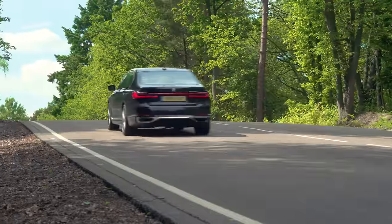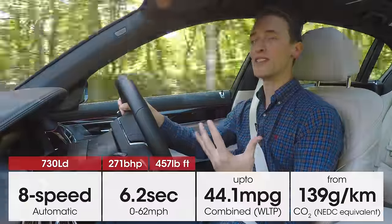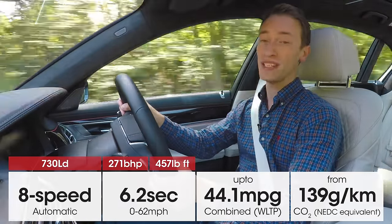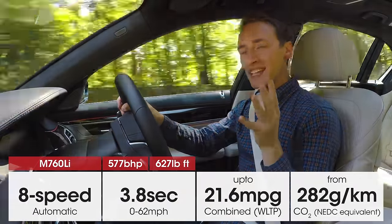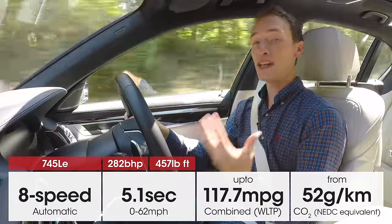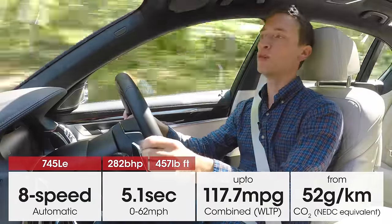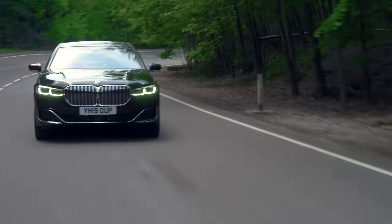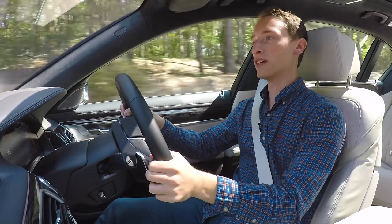There are lots of impressive engines to choose from in the 7 Series, ranging from the sensible but impressive 730d all the way up to the monstrous V12 M760Li. But the real pick of the range is the 745Le — a plug-in hybrid pairing an electric motor with a super silky smooth six-cylinder petrol engine, offering really nice quiet low-speed refinement backed up with incredible performance and palatable running costs.